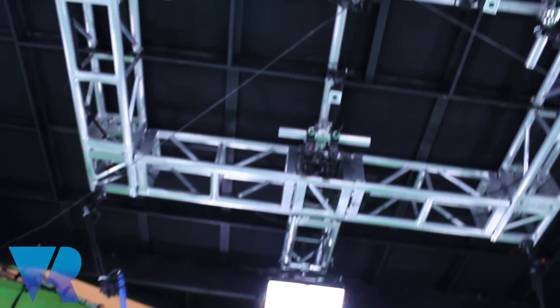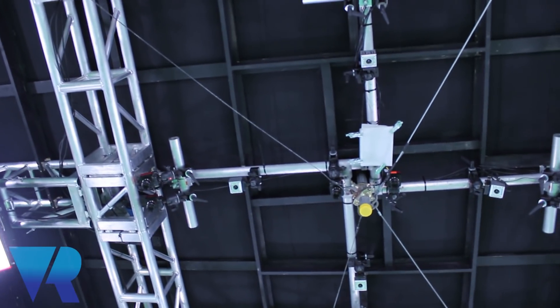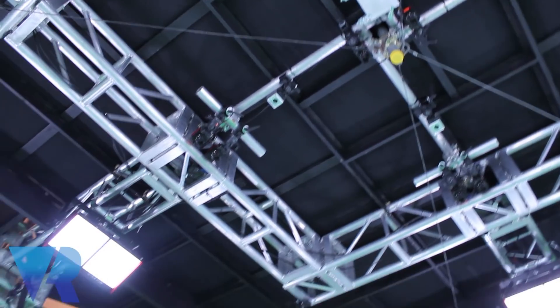And then right in the middle above us, what we've just had put in is a bar which we can drop down into the capture volume. From there we can put wires and suspend people — we're doing visual effects shots, people on wire work, which is very useful. Like flying. Like flying, yeah.